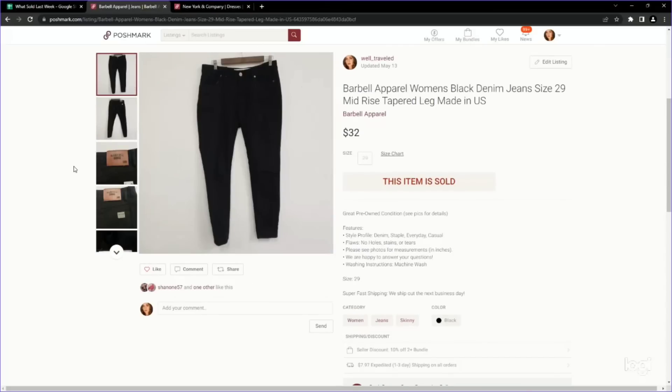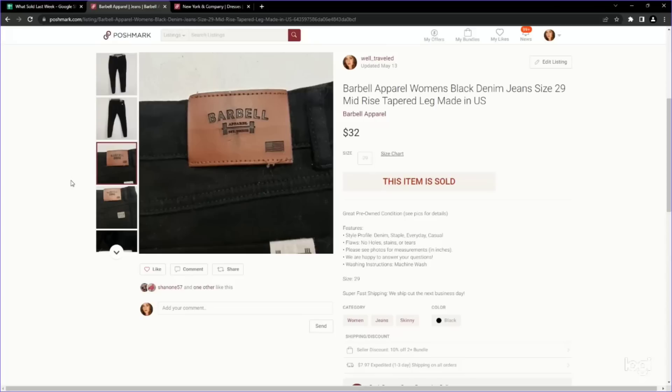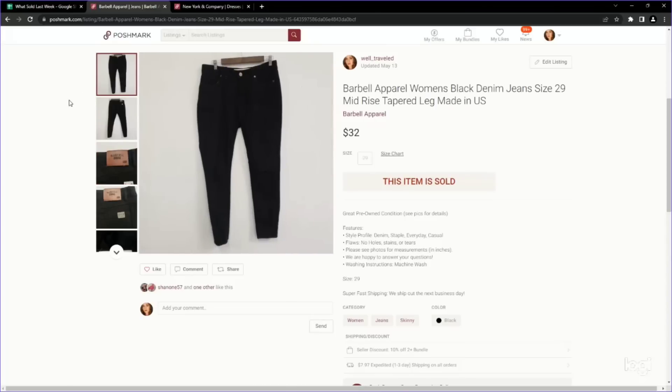This is a newer brand to me: Barbell Apparel jeans. These also have a great sell-through rate. These are a pair of women's size 29 jeans and we sold them for $32 on Poshmark. We only paid $4.99. I checked the sell-through rate on this brand again this morning and it's still really great in both men's and women's. I would keep your eye out for those.